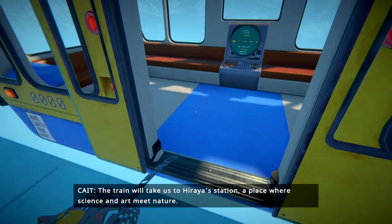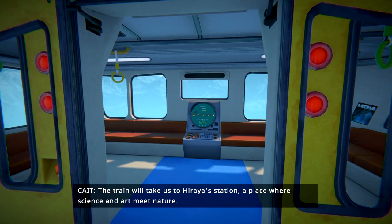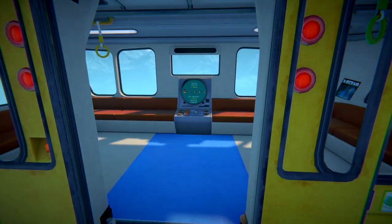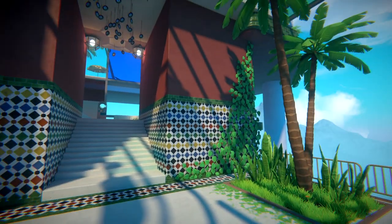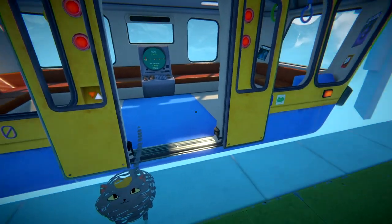Okay, it's not the cat. The train will take us to Haraya Station, a place where science and art meet nature. Like, I was completely thrown off. But yes, it was absolutely amazing. If you guys didn't see it, this is the most — really an innovative game. I really love the aspect of it. It is beautiful, available on Steam. Check it out, put it on your wishlist. It's amazing. Links in the description down below.